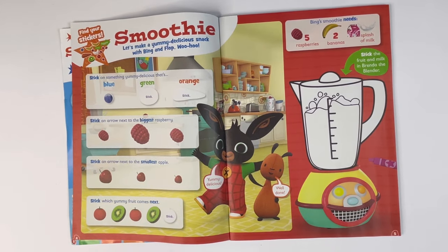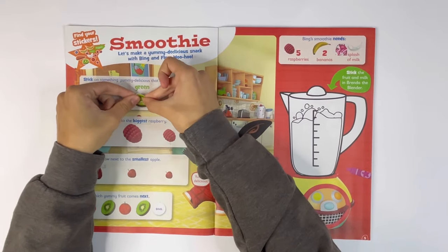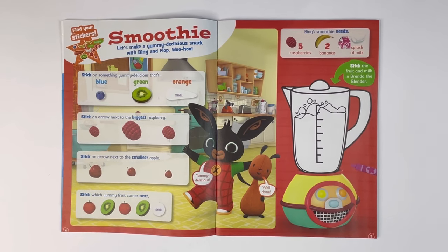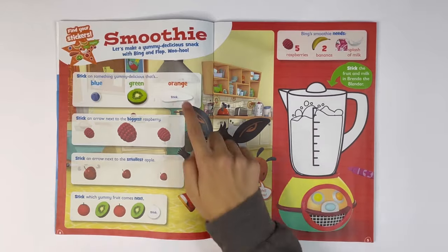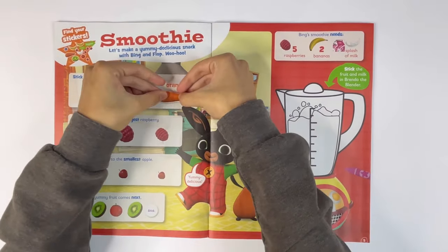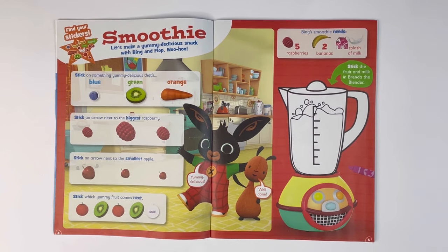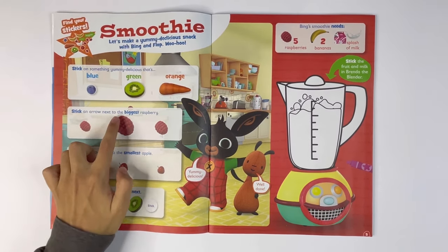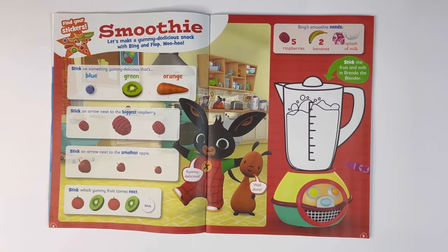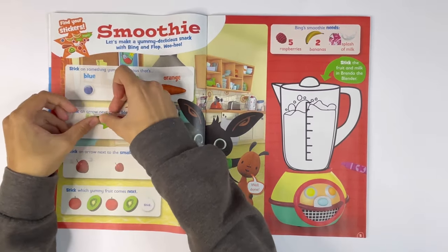For blue, there's a blueberry. For green, it's a slice of kiwi — well, it's brown on the outside but it's green on the inside. And for orange, it's a carrot, one of Bing's favourite snacks. Stick an arrow next to the biggest raspberry. It's this one. Let's stick on the arrow that says biggest and put it next to the biggest raspberry.